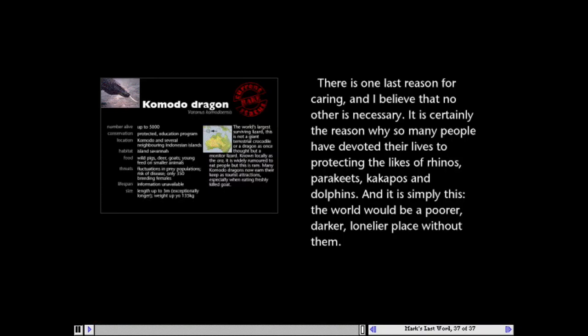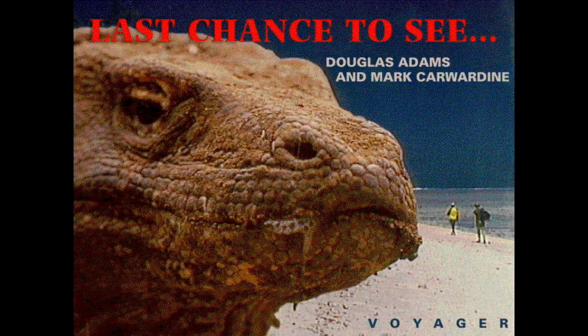There's one last reason for caring, and I believe that no other is necessary. It's certainly the reason why so many people have devoted their lives to protecting the likes of rhinos, parakeets, kakapos, and dolphins. And it's simply this: the world would be a poorer, darker, lonelier place without them. With any luck, this might not be your last chance to see these animals, but Douglas Adams and Mark Cowardine certainly make it worth taking a closer look.